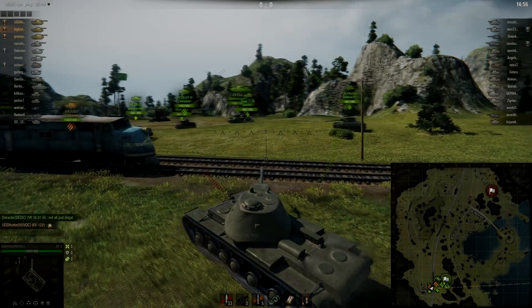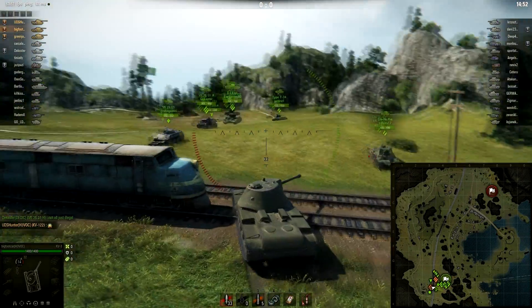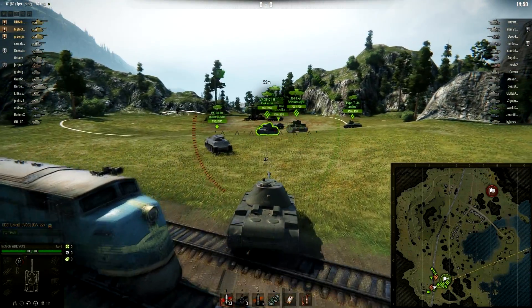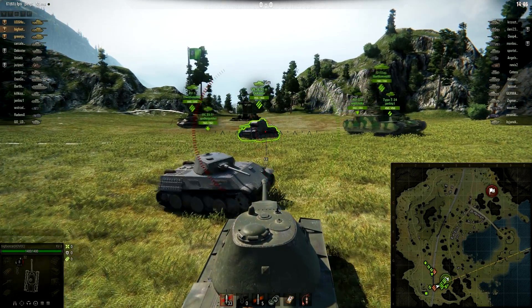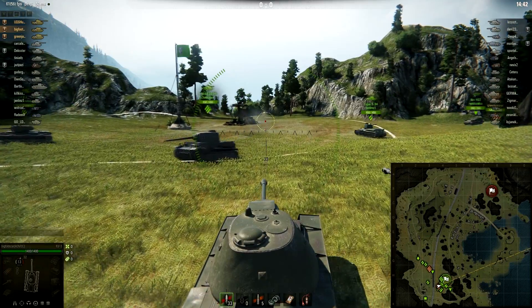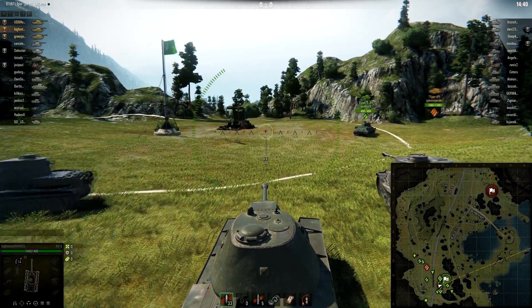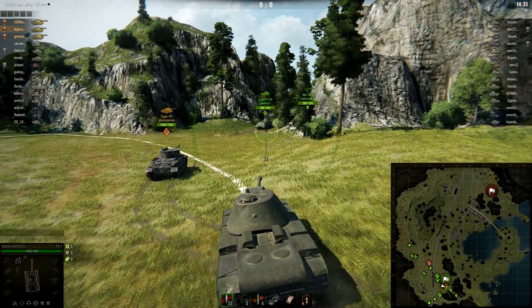Hey guys, it's Ervin here and welcome back to World of Tanks. Today I am playing in the tier 7 Soviet heavy tank, the KV-3. This is one of the new tanks that I do have — probably the only new tank that I have — and stock it's very bad.